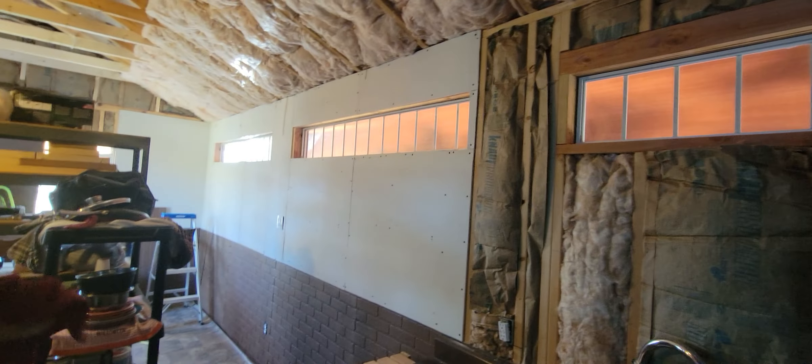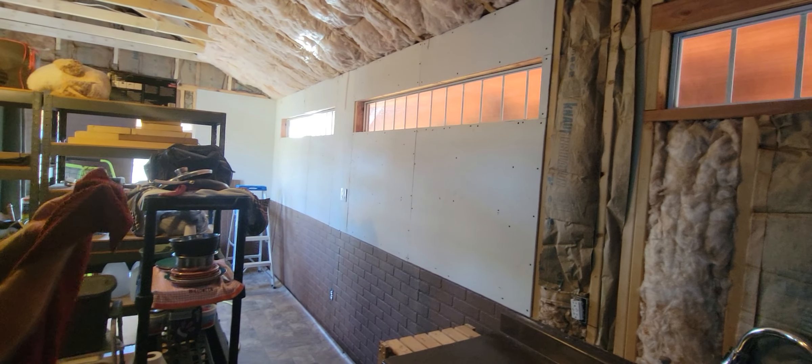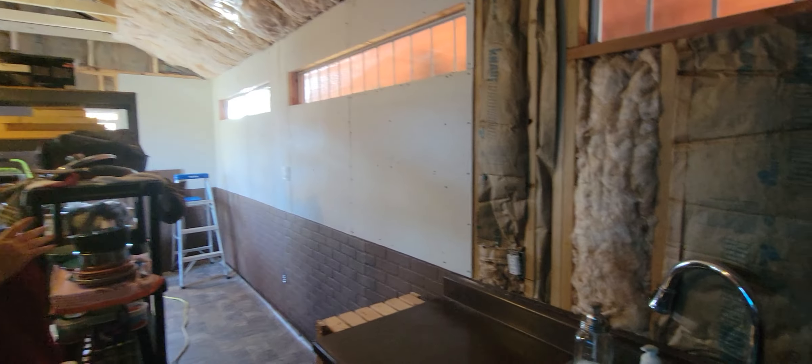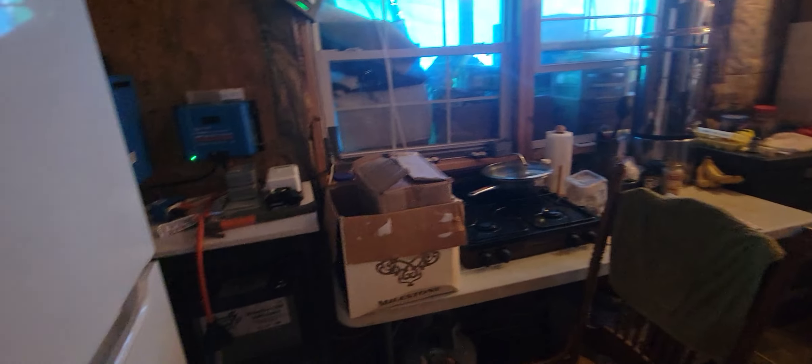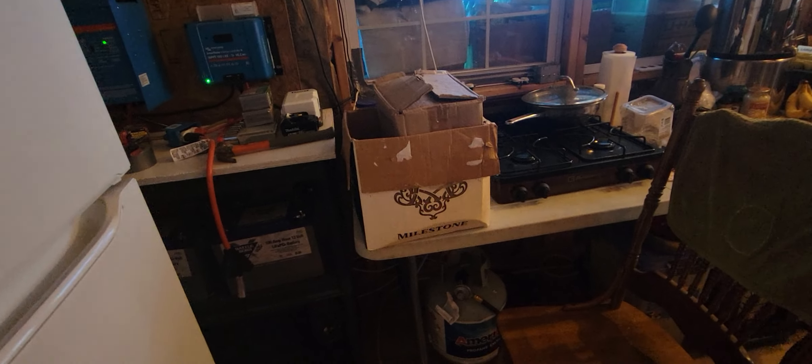Since you were here last, we have the countertop put back in. Temporarily we're gonna build cabinets underneath it, but temporarily it's in. And it's all wired, insulated, and now he's just putting up the drywall. So yeah, it's coming along great. And then on this side of the kitchen, you can see he's got some boxes there because he's getting ready to put drywall up. But there's the stove.